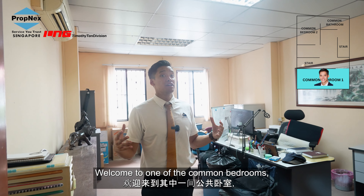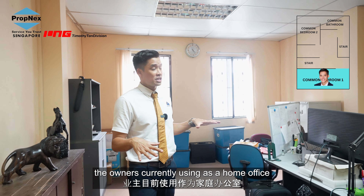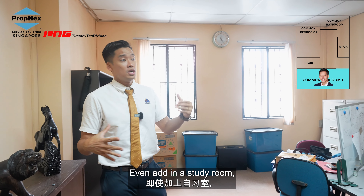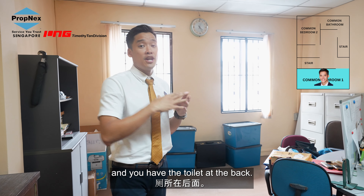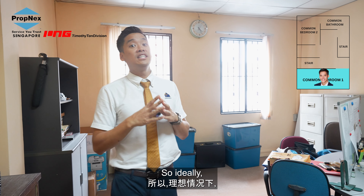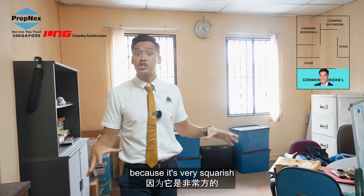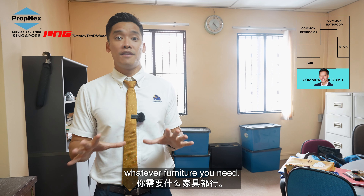Welcome to one of the common bedrooms, but it is actually very big. The owners are currently using it as a home office, but this could be a perfect master bedroom — even add in a study room. Great amount of natural light coming in, facing Marshall Road, and you have the toilet at the back. Ideally this would be a great place for a master bedroom because it's very squarish and it's a great overall size for you to add whatever furniture you need.